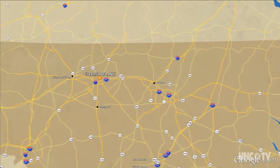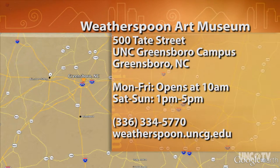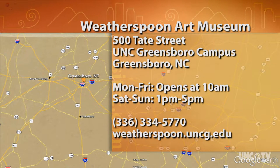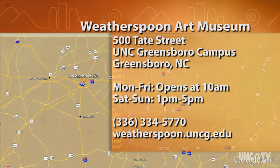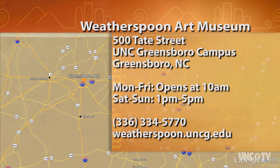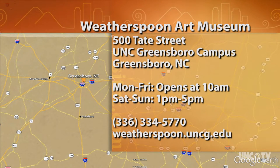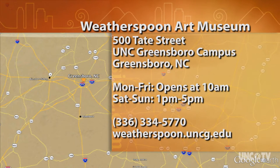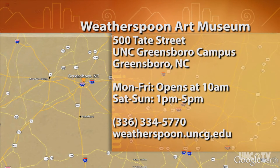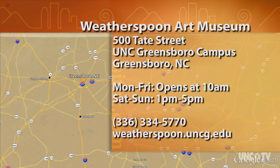The Weatherspoon Art Museum is located at 500 Tate Street on the UNCG campus in Greensboro. It opens at 10 a.m. Monday through Friday, and on weekends it's open from 1 p.m. to 5 p.m. The In Falling Snow exhibition runs through February 26th. Parking and admission to the museum is free. For more information, call 336-334-5770 or log on to weatherspoon.uncg.edu.